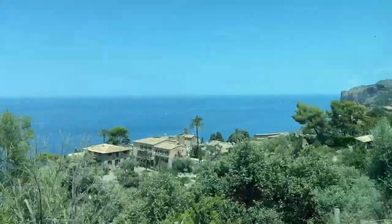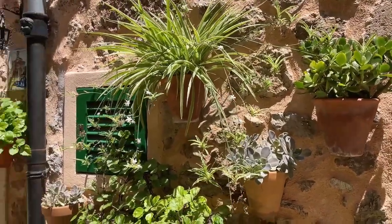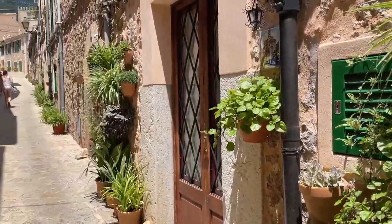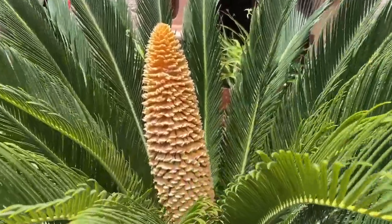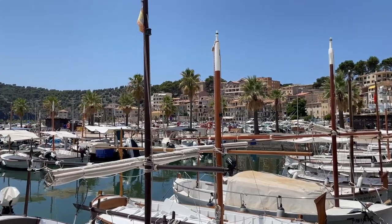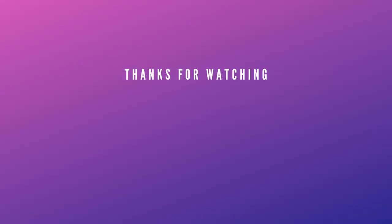These are only a few of my favorite foods in Mallorca. Honestly, I could go on for hours, but for the sake of this video, we'll keep it short. Let me know if you'd like to see a part 2 and give this video a thumbs up if you enjoyed it. Take care. Thank you.